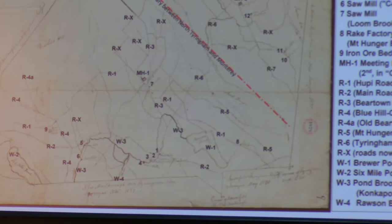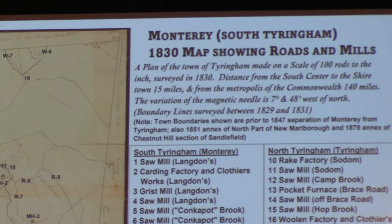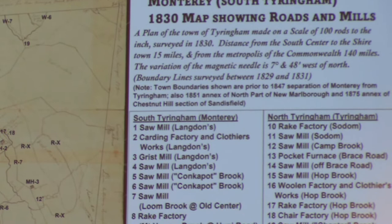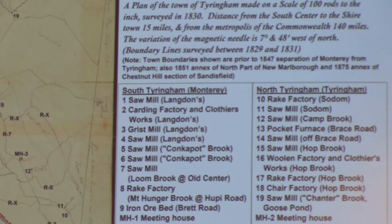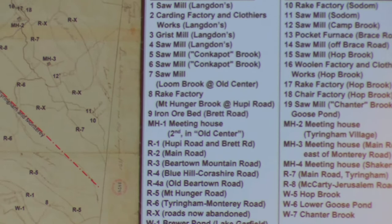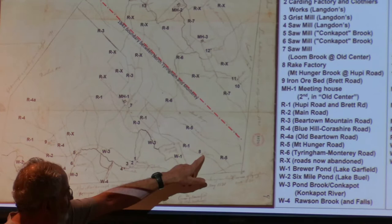This is 40 years later — 1830 — and a lot more developed. A lot happened in those 40 years. Even though the population of Tiringham peaked in 1800 at 1,700 people for combined North and South Tiringham, by 1810 it declined slightly and by 1820 considerably more. But you can see a lot more roads and a lot more mills: sawmill, carding mill, grist mill, multiple sawmills, and a rake factory.